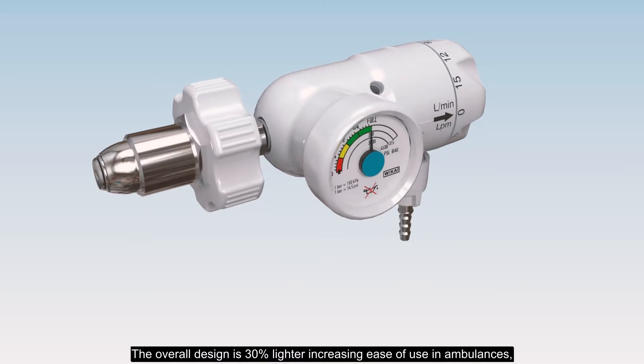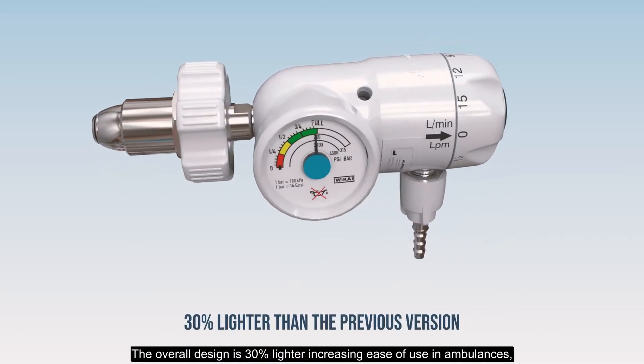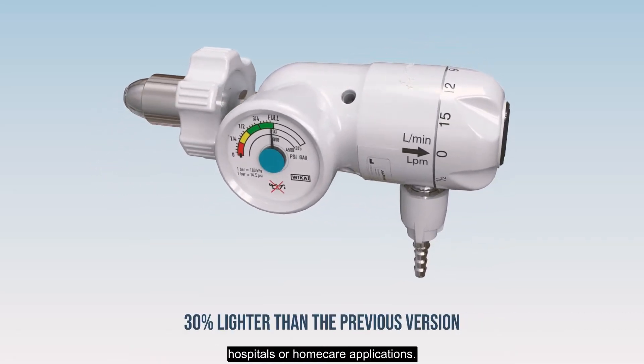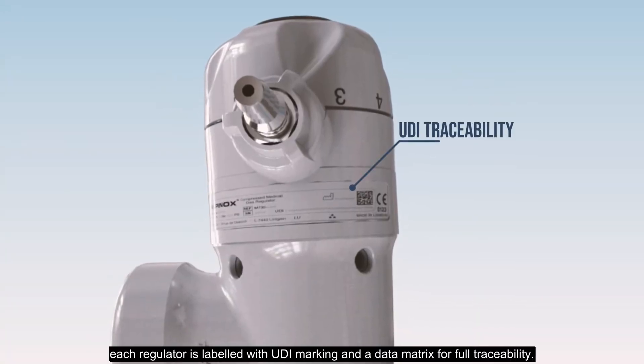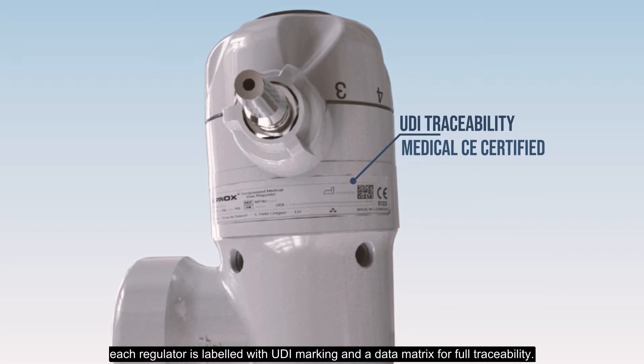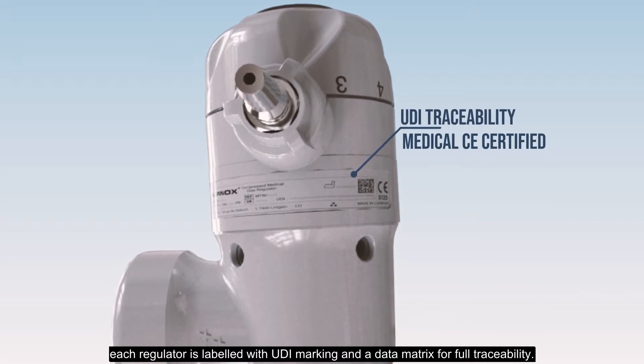The overall design is 30% lighter, increasing ease of use in ambulances, hospitals, or home care applications. In addition to CE marking, each regulator is labeled with UDI marking and a data matrix for full traceability.